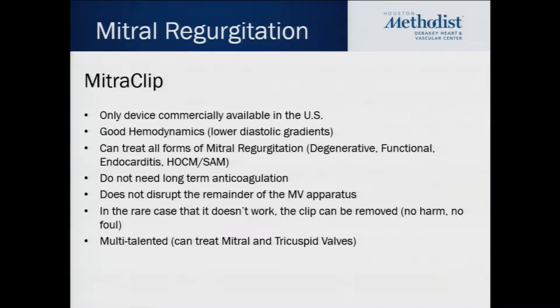It does not require any long-term anticoagulation and it does not disrupt the remainder of the mitral valve apparatus. And in the rare case it doesn't work, we can always take it out because we can evaluate the MitraClip's function real time with TEE and determine whether or not it's inducing too much diastolic gradient or is there too much residual MR. We can always just take it out and abort without causing too much harm.